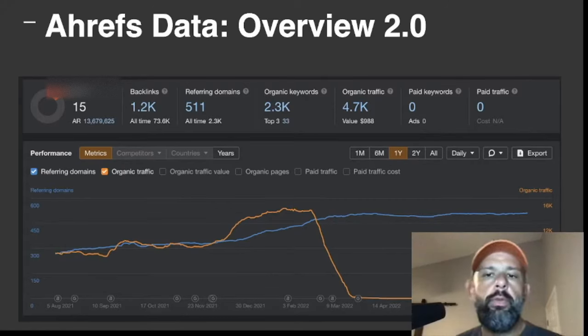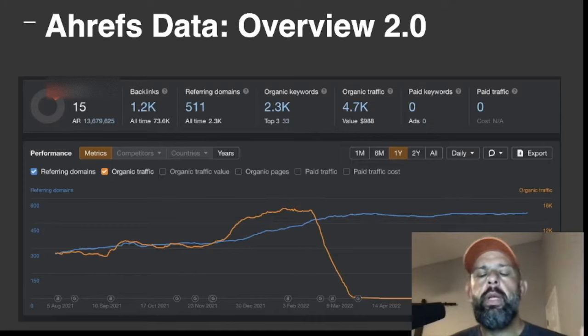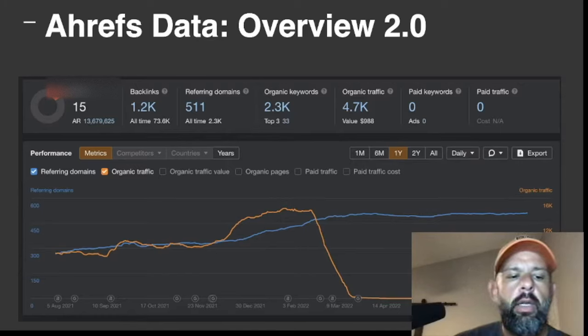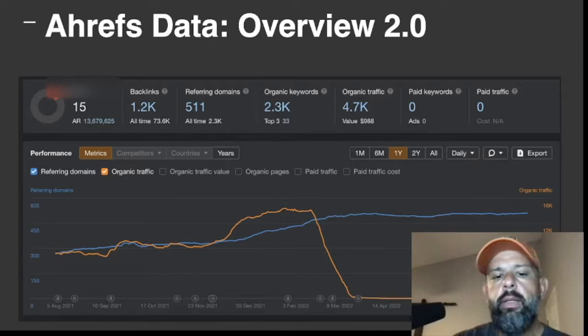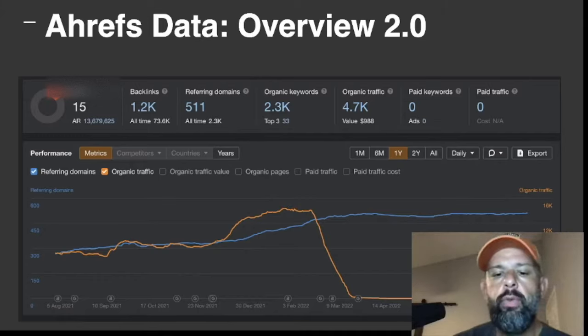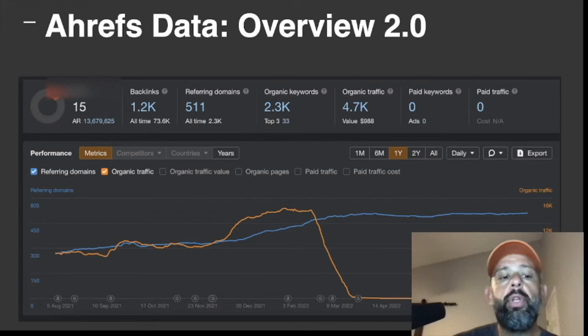The Ahrefs 2.0 overview has a slightly different layout and different data — it still gives me a DR 15, but shows fewer referring domains, fewer organic keywords, and similar organic traffic. As you can see in the historical chart, the domain was growing back in 2021, then it went down sharply all the way through March 2022 as the site went offline. From June 2022 when it went back live, it's quickly regaining traction with organic traffic — and importantly, the referring domains didn't change much during that dormant period.